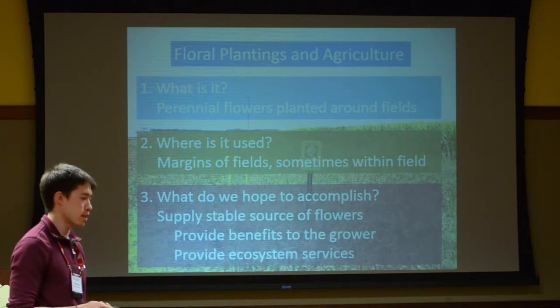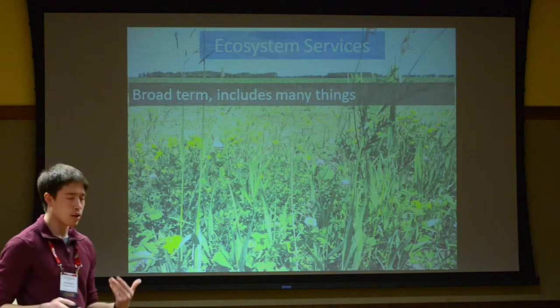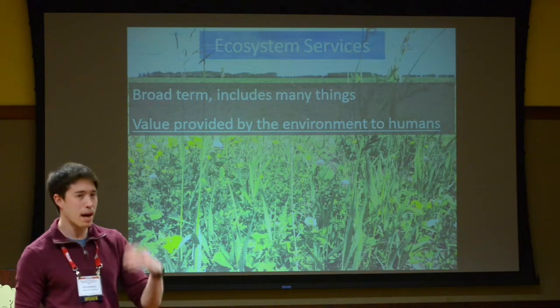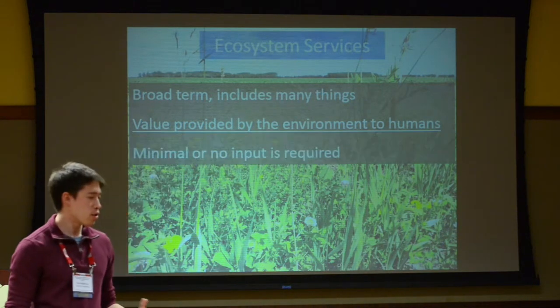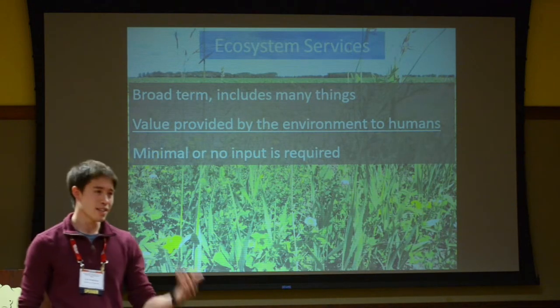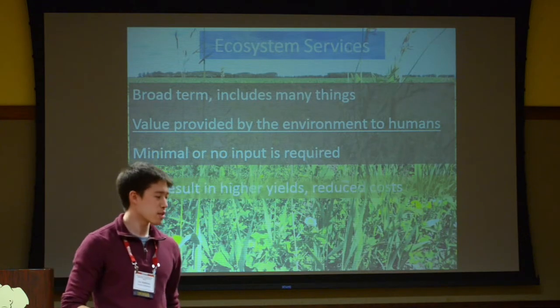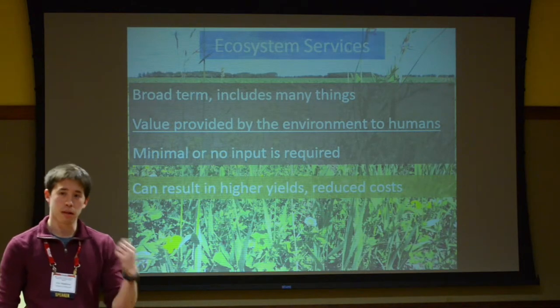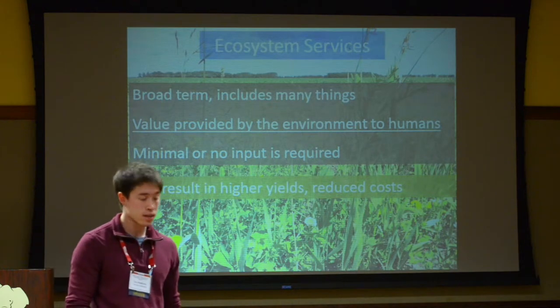What do you hope to accomplish when you put these floral plantings in? First and foremost, you want a stable source of flowers throughout the year. This source of flowers can attract beneficial organisms, which will then provide benefits to the grower in the form of what we call ecosystem services. An ecosystem service can be defined as a value provided by the environment to humans, usually requiring minimal or no input from us after an initial establishment period. This usually results in higher yields, but can also lead to reduced costs — you don't have to use as many pesticides or bring in managed honeybees to pollinate.